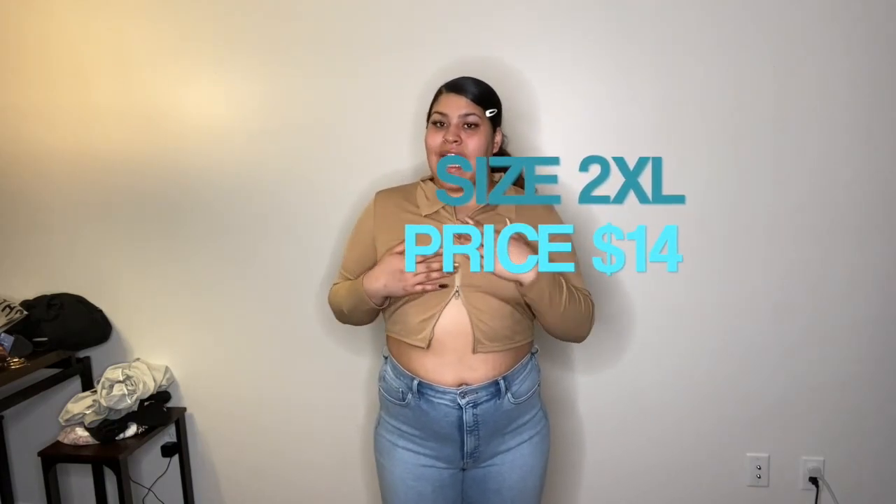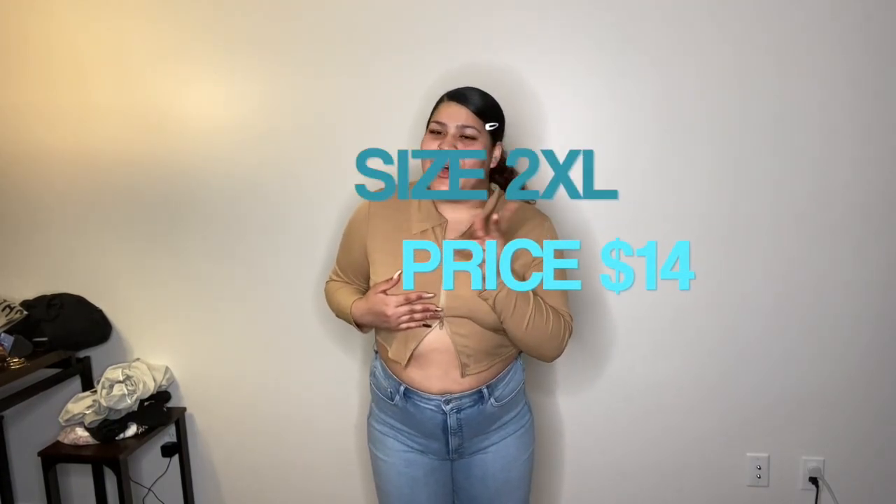I also want to say these shorts are from Express — they look so good on the butt, definitely check out Express. I got this top from Shein though and I'm not wearing a bra — y'all already know me. It's a two-way zip top, really cute and trendy, and I feel like you can wear it with anything.